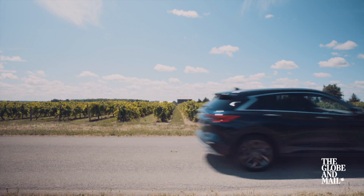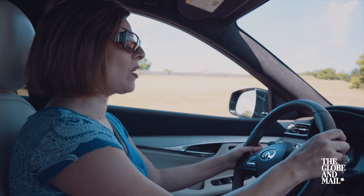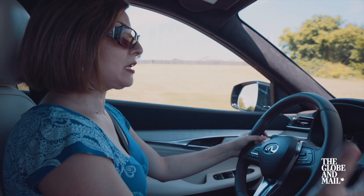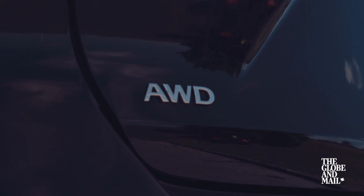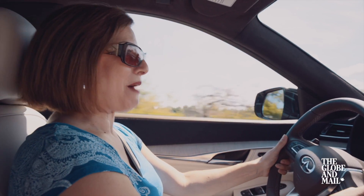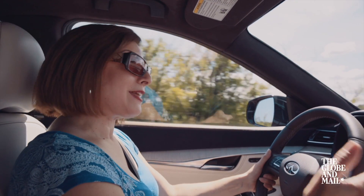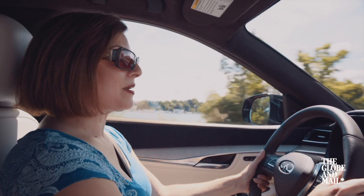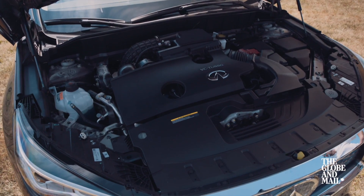What I do like is the fuel economy savings — I'm averaging about 9.1 liters per 100 kilometers, which is pretty impressive for a vehicle of this size and for an all-wheel drive system. I don't know if people are going to buy this vehicle because of the fancy VC turbo engine, but I think they will buy it because of the styling, the space, and the fuel economy savings.